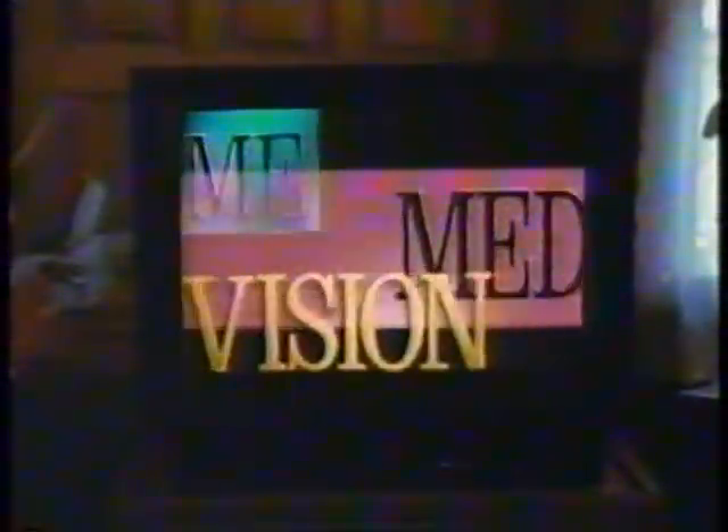Internal Medicine Update on Lifetime Medical Television — we bring medical information to life.